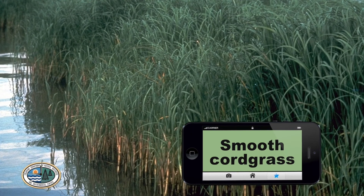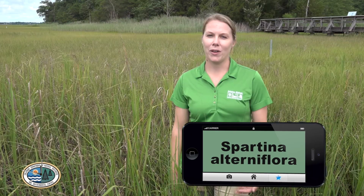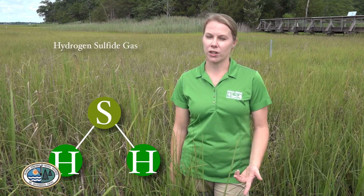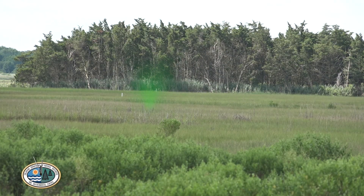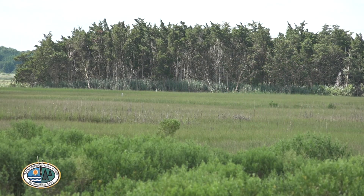One of the most common plants you'll find in salt marshes is smooth cord grass, and when that plant dies and breaks down it produces hydrogen sulfide gas. Sulfide is a form of sulfur, and that sulfur is what you smell when you're walking over a dock over a tidal creek or kayaking up a tidal jet.